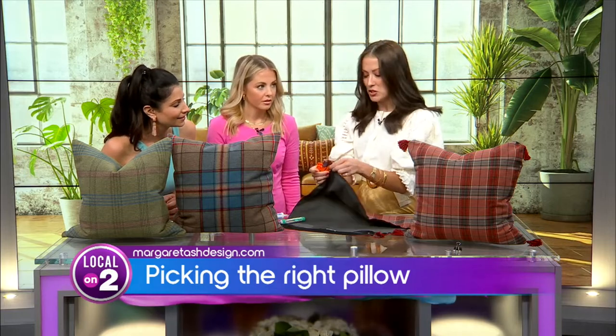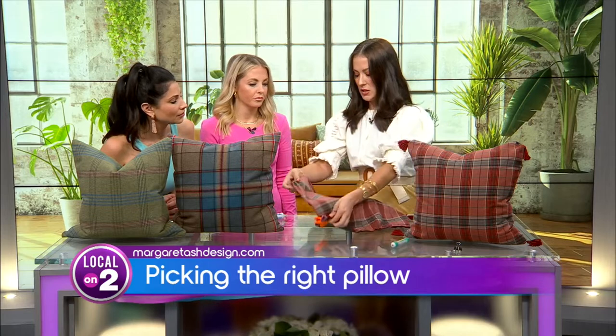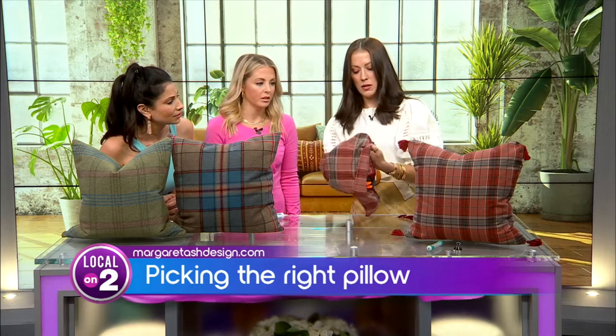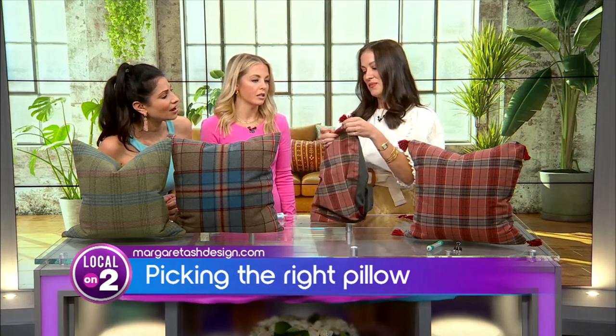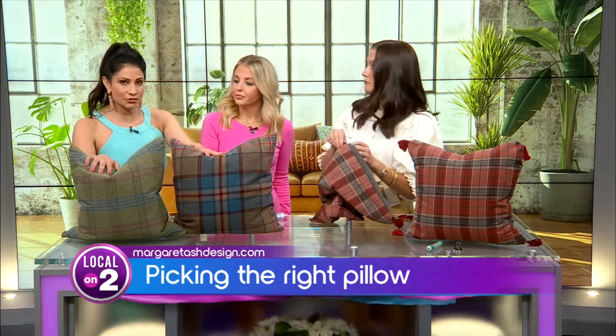Then I just clip it with a chip clip — that works! Once it's dry you can cut off the extra, then flip it inside out. Once it's dry it will look like this pillow right here. It's not dazzling but it's adding a more sophisticated touch — a little goes a long way.